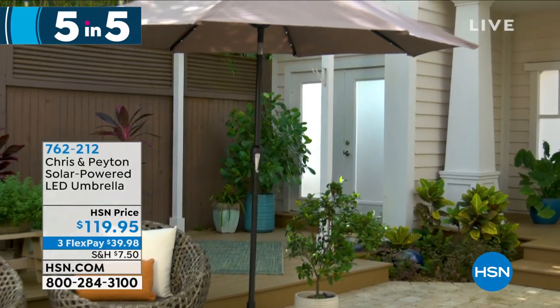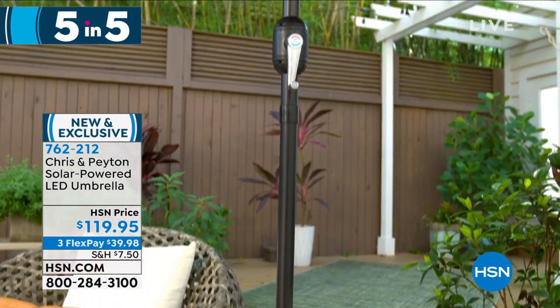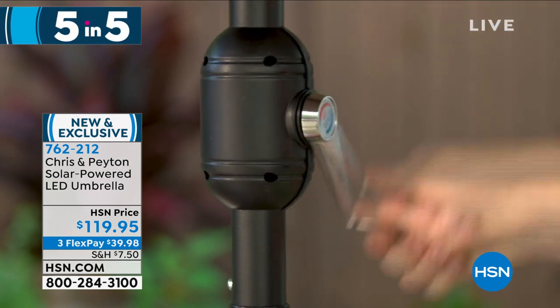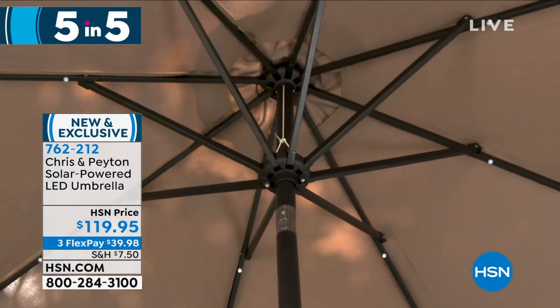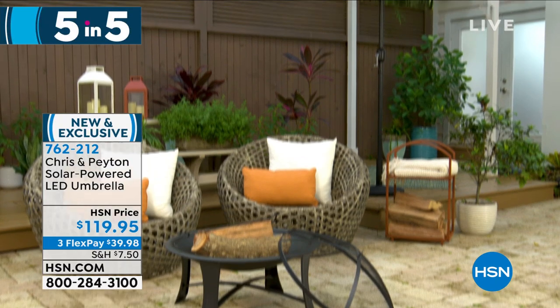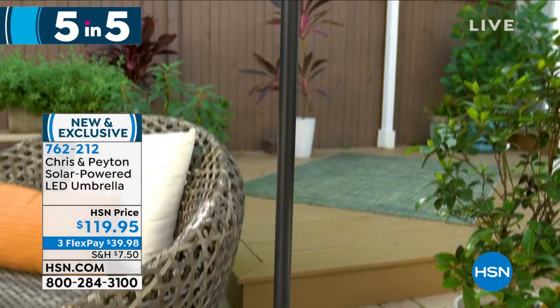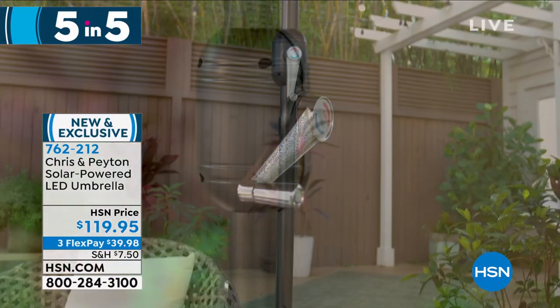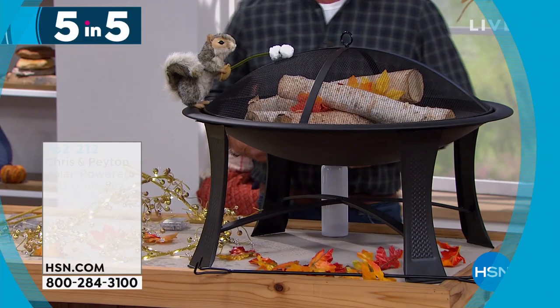Next: Chris & Payton solar-powered umbrella. This has been screaming here — it's a jumbo umbrella, 94 by 105 inches with an easy crank. Underneath they have solar lights powered by a solar panel on top, so you never have to worry about light wherever you take it. It comes with a carrying bag. This is big — if you want a small umbrella, don't buy this. A weighted stand is also available separately. Item 762212 at $119.95.